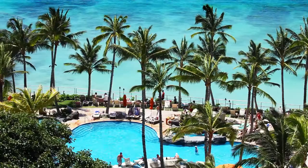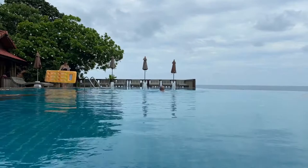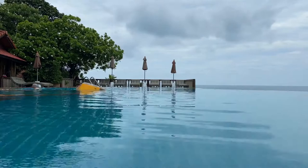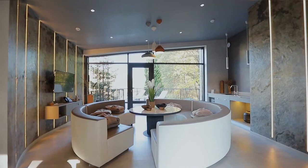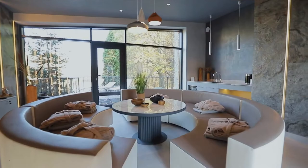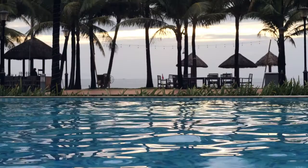Number two: Lanta Casablanca. Lanta Casablanca SHA Extra Plus has a restaurant, outdoor swimming pool, a fitness center, and bar in Ko Lanta. This four-star hotel offers a private beach area, room service, and free Wi-Fi. The property offers car hire and features a garden and sun terrace. All guest rooms come with air conditioning, a seating area, a flat screen TV with satellite channels, a safety deposit box, and a private bar.